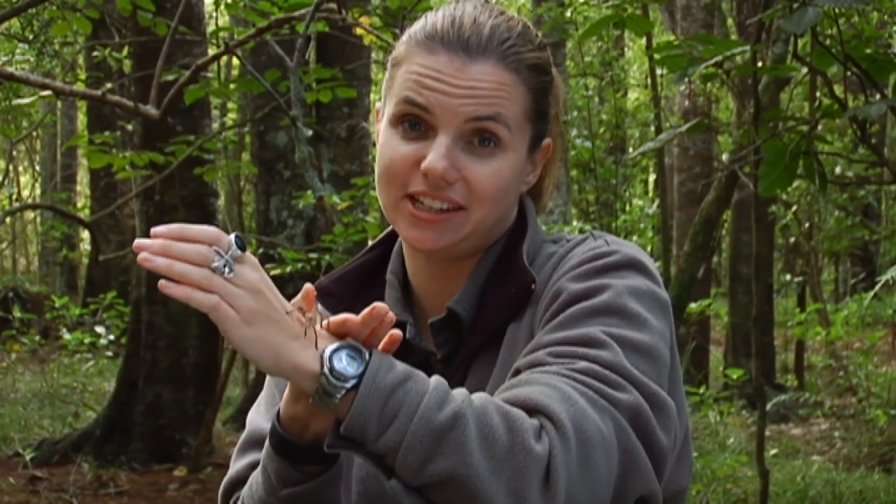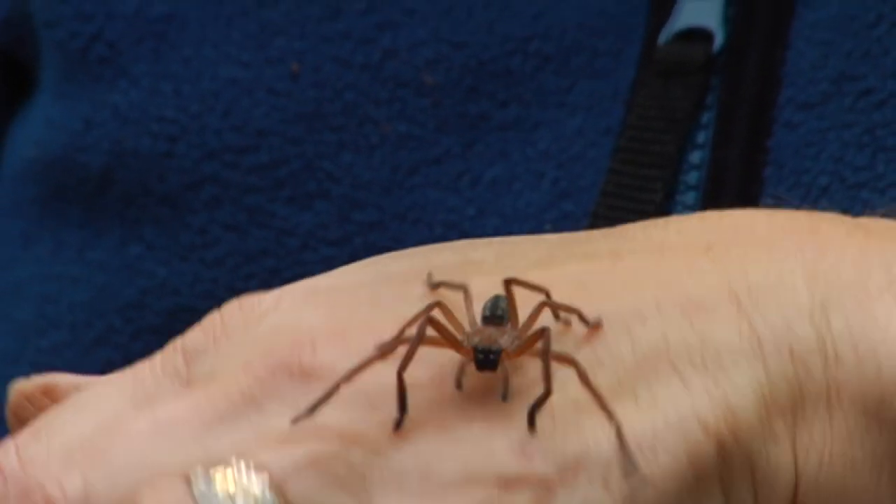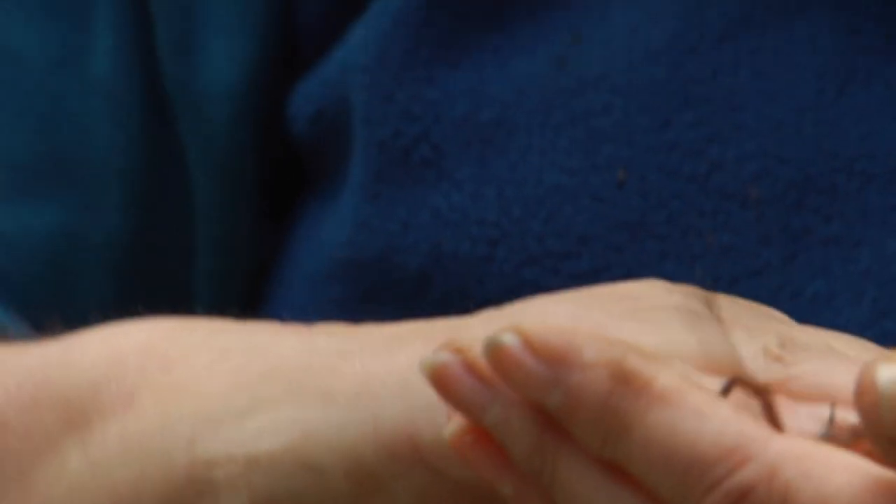Grace Hall certainly loves her spiders, and having met some of her subjects, I can see why. No humans have died as a result of a spider bite in over a hundred years. So perhaps instead of being frightened of these beautiful creatures, we should be in awe of them — because as it turns out, they can be fantastic parents, incredible athletes, and they have technology that even NASA can't match.